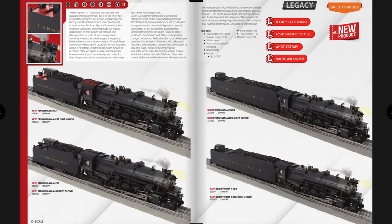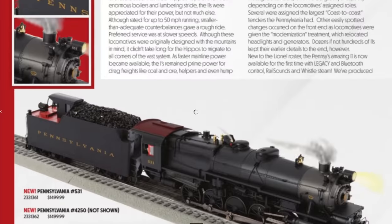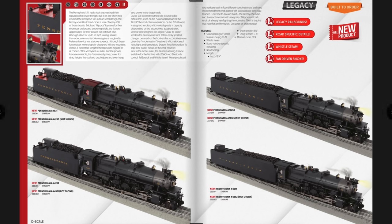Here's the big welcome surprise for me: the Pennsylvania I1 Decapod — an ex-MTH tooled locomotive. There are versions with a short tender, a red or black cab roof, and on the right a long-haul tender. I really like the short tender with the large doghouse and red roof — that's probably the one I'll go with. These are O54 minimum and $1,499.99, with whistle steam included. Can't wait for these.